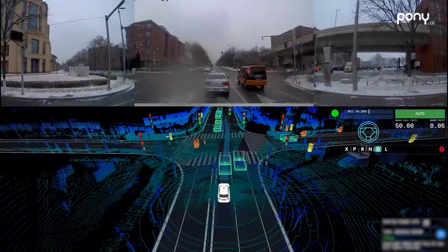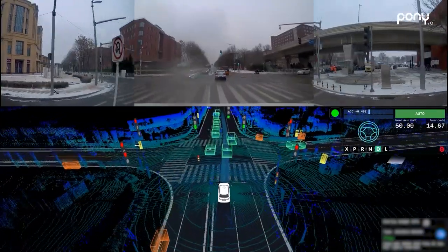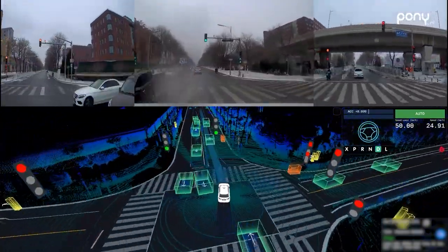This is an unprotected left turn intersection. We go straight ahead and slightly to the right to avoid the vehicles waiting to turn left.